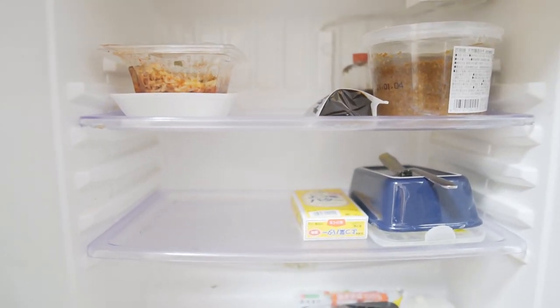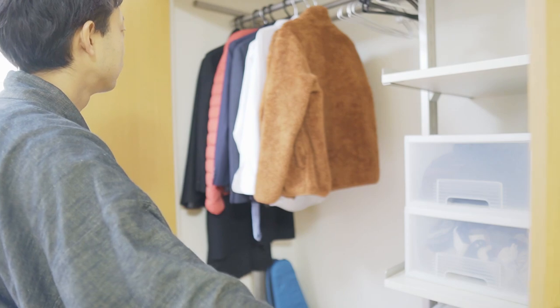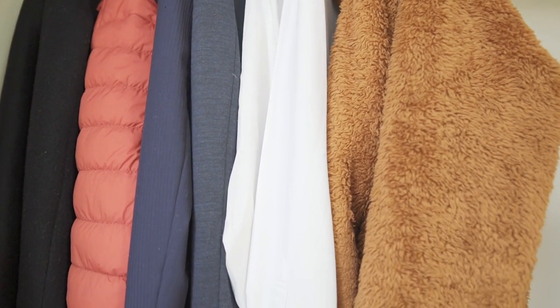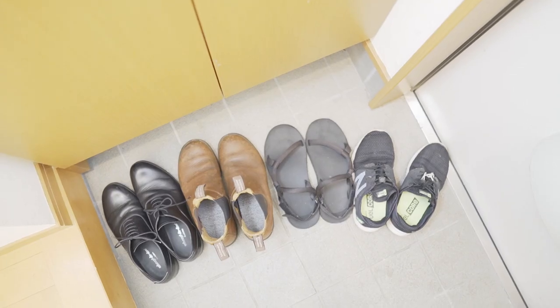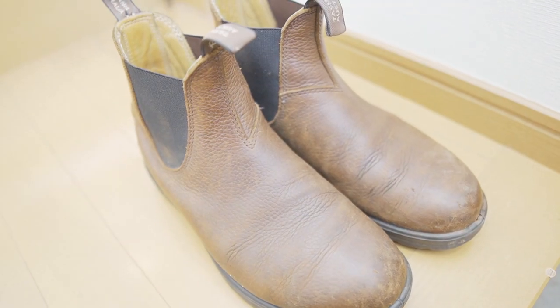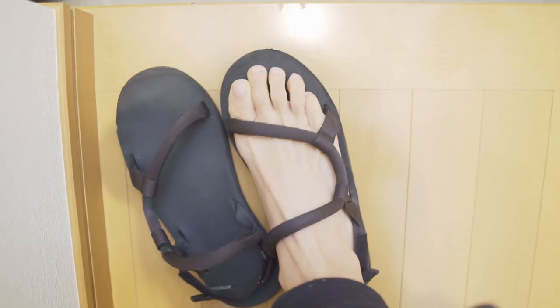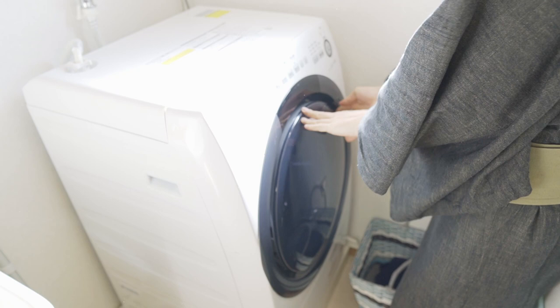I also keep my closet minimal. I have some outerwear and parkas, and a suit, and there is some thermal underwear in this drawer. These are my shoes — they're for formal and for casual. These are my favorite sandals. They're durable and flexible.